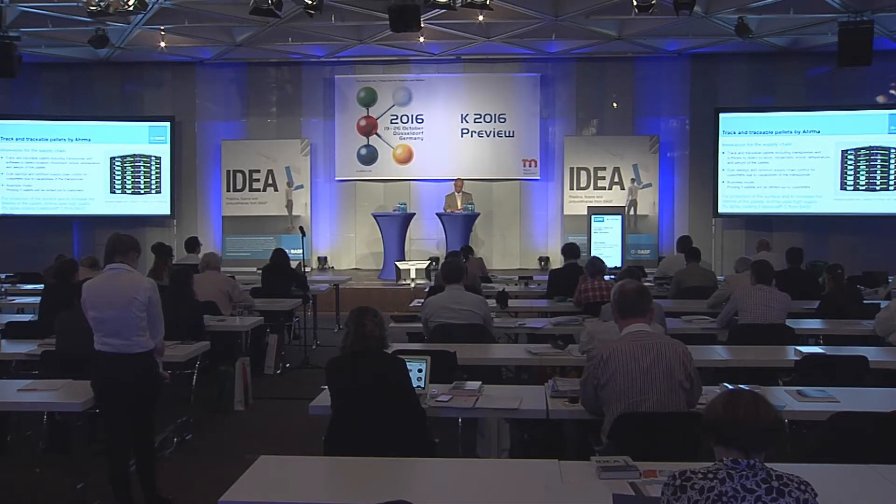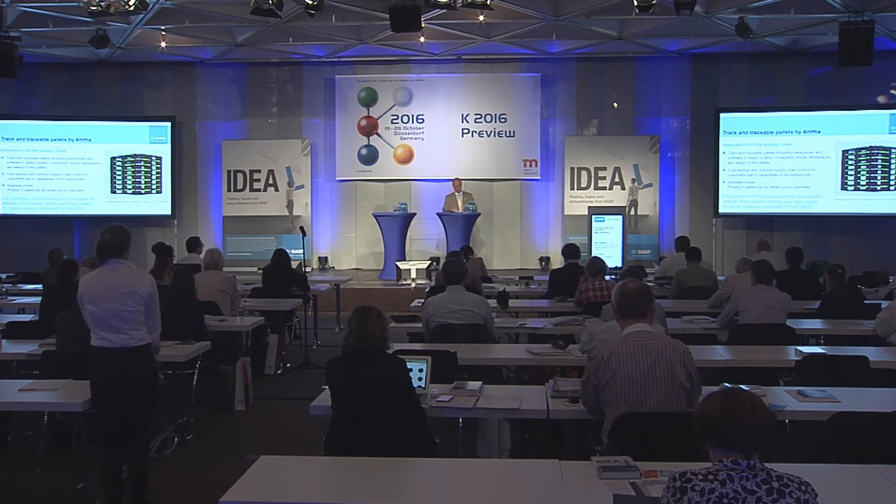The first samples were coated at our local system house in Boxtell for testing by Arma. The teamwork with Arma continues today and includes our technical development center at our headquarters in Lemferde, not far from here, where further work is ongoing to meet new requirements coming from Arma's customers.